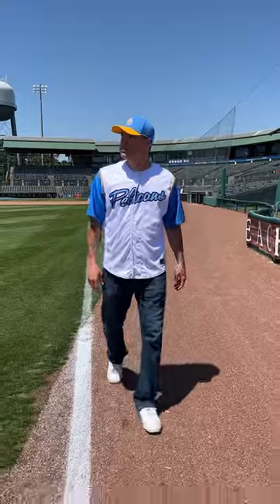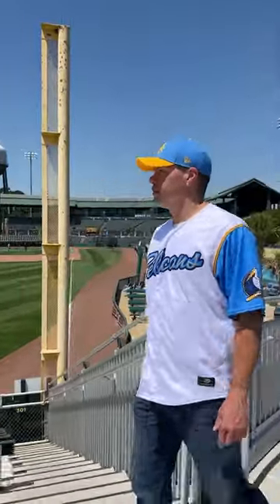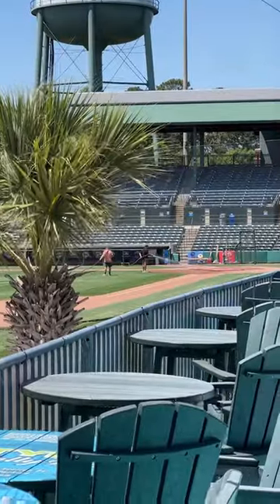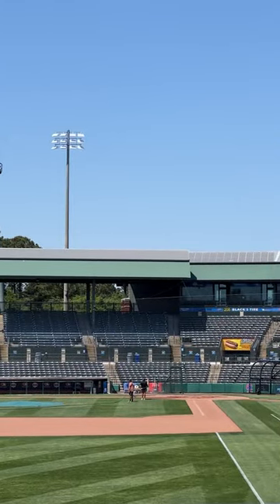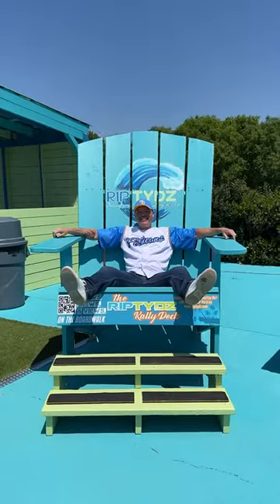Then it was on to my favorite part of the ballpark — Pelicans Beach — perfect for hosting a private event with your own bar right along the third baseline next to the opposing dugout. And if you don't already feel like a little kid at a ballpark, have a seat in one of these oversized Adirondack chairs. That should do the trick.